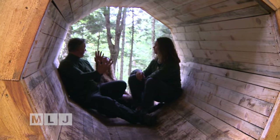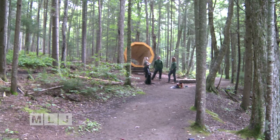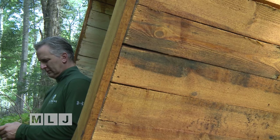Students at Paul Smith's College continue to upgrade the megaphone and plan to build more of them to amplify nature's acoustics.